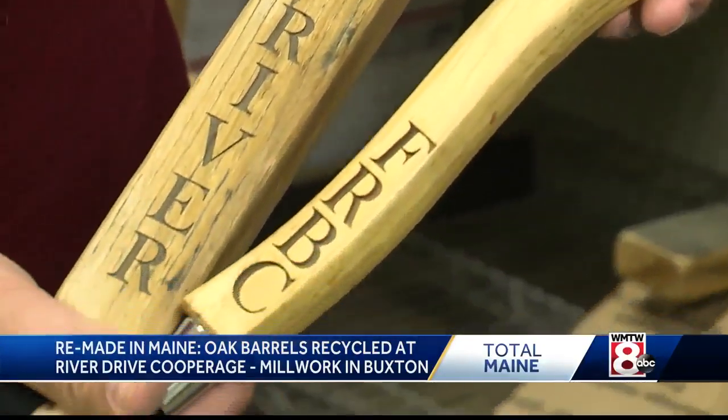If it's a junk barrel, if it can't be used in the industry anymore, then we're going to break it down and we're going to use the wood and make products out of it and recycle the wood that way.